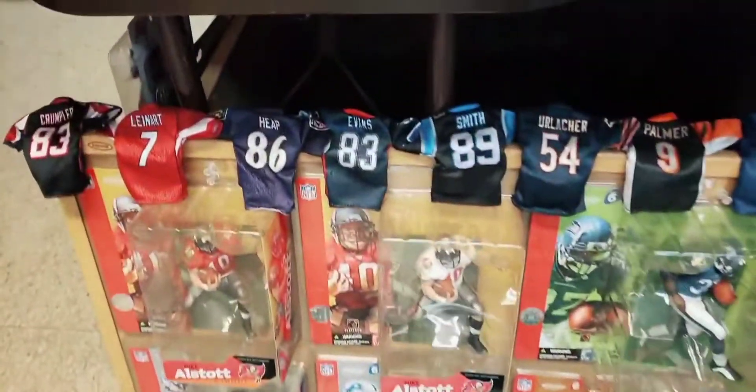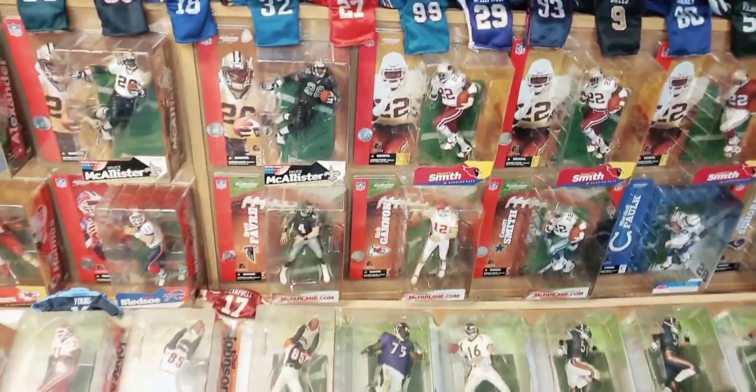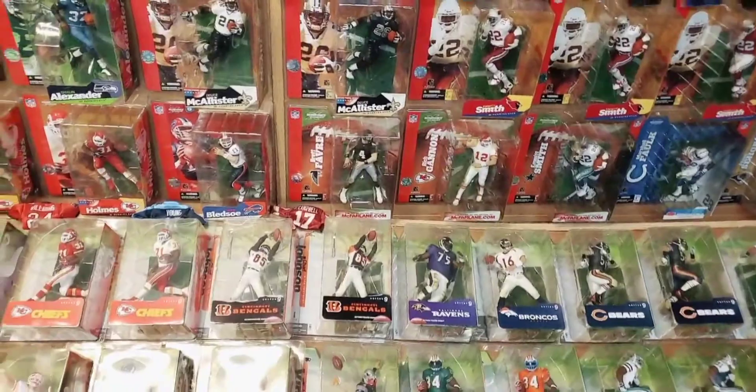Up top here we see some mini jerseys, and we're going to cover where those jerseys come from in just a minute.